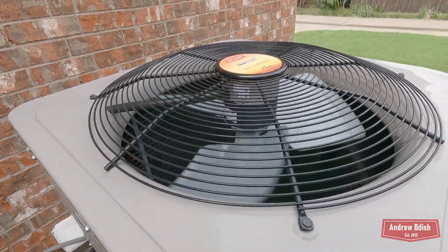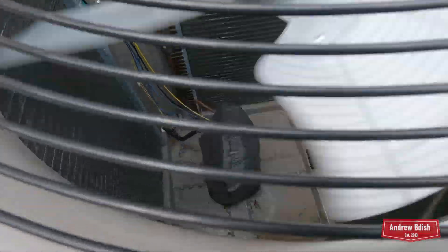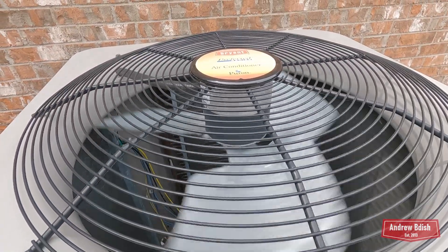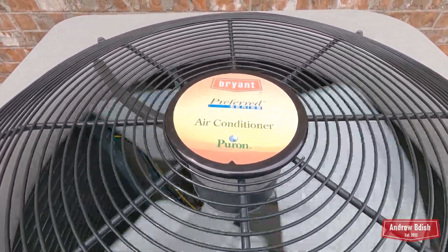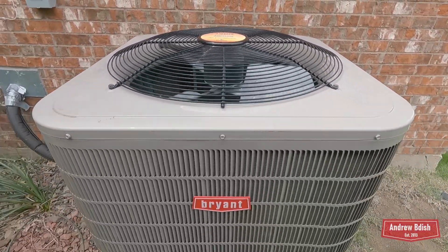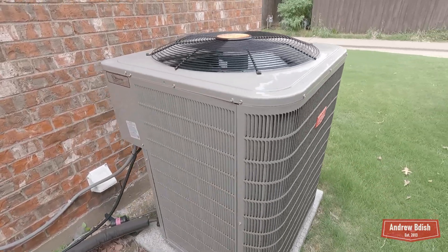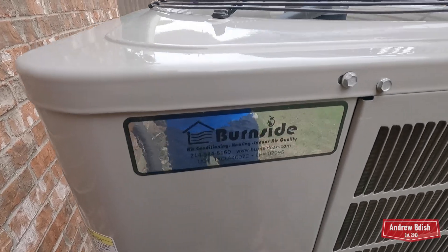In 2022, the compressor went out after a power outage — that was probably my fault; I definitely should have turned the unit off when I noticed it acting up. But no harm was done there. And then in 2023, the run capacitor went out, so we had to have that replaced. So this unit has had its fair share of issues.